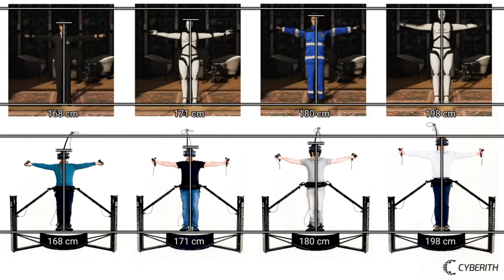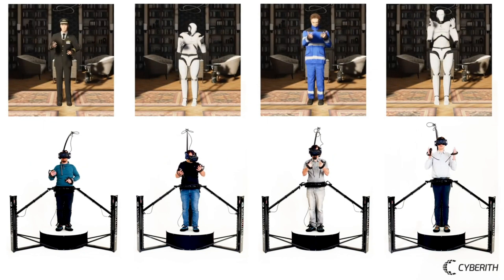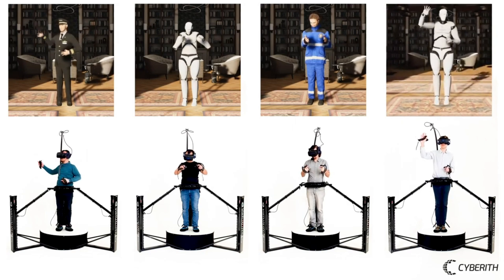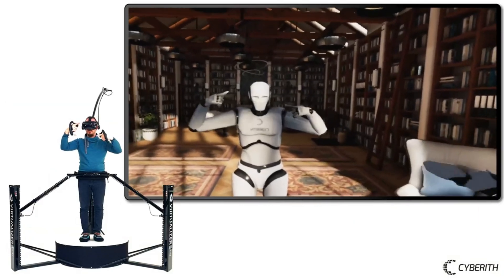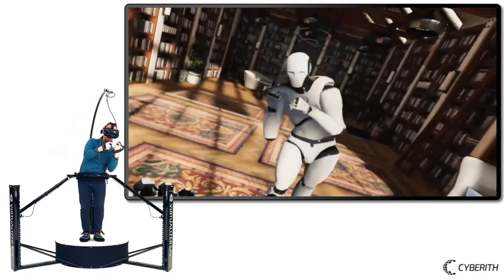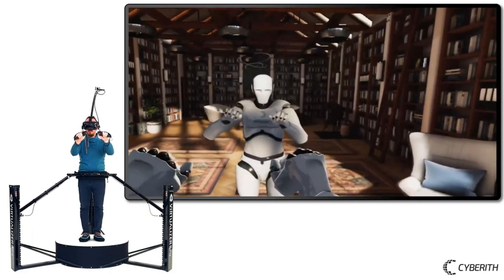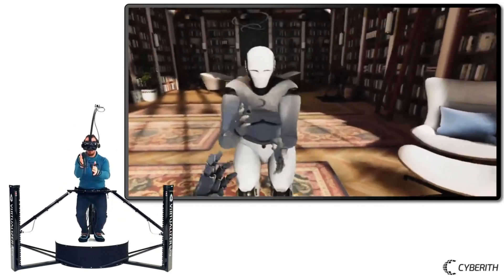A four-point and a six-point version of Cybereth's IK System are available. In four-point mode, your Virtualizer, VR goggles, and controllers work together to track your head, hands, and hips. To improve accuracy, the six-point option incorporates two additional foot trackers. The most powerful IK solver for Unity, Final IK, is compatible with both modes, and they both support a wide range of avatars including those from Microsoft's Rocketbox series. For $9,999, you can get Cybereth's IK System with the Virtualizer VR Treadmill bundle.